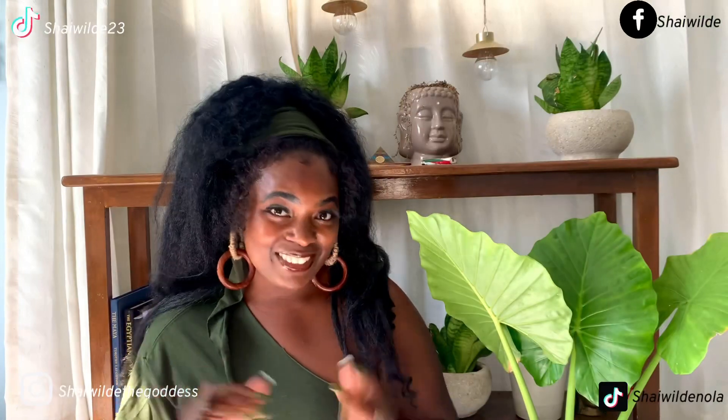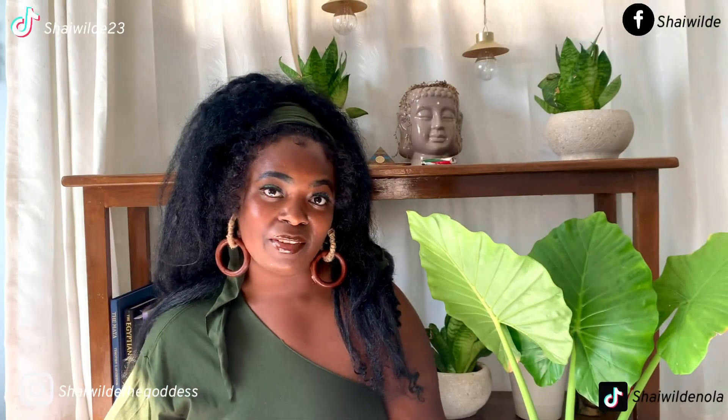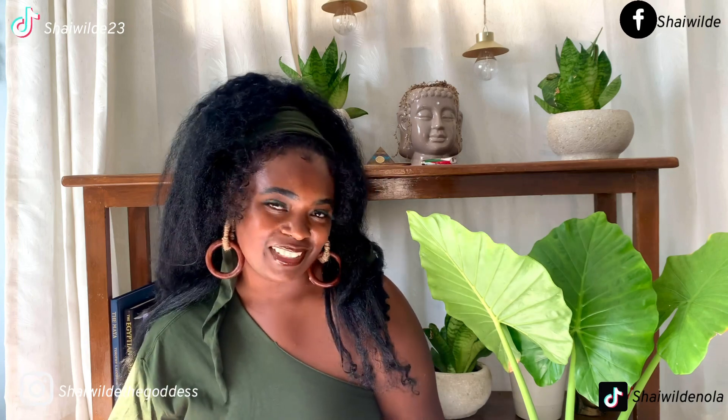What is expensive to me may not be expensive to you and your budget. Welcome to this channel — today I'll be talking about my first electrical bill living in Merida, Mexico. Vamanos!